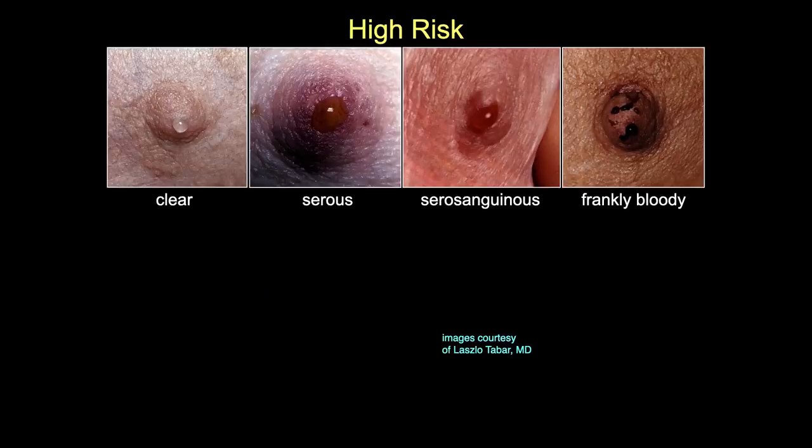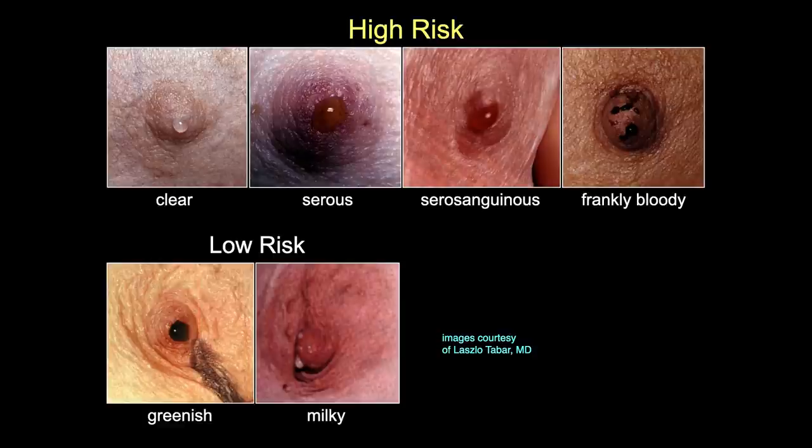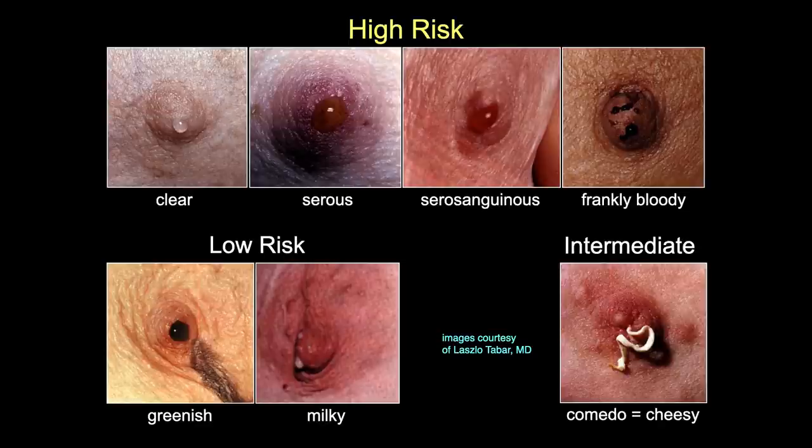These are nice pictures from Laszlo Tabar showing examples of high-risk secretions: clear, serosanguinous, and frankly bloody. Low-risk secretions are greenish or milky, from multiple duct orifices. There is also comedo or cheesy discharge, which is sort of mixed - it can be seen with chronic periductal mastitis, but it can also be seen with grade 3 DCIS.